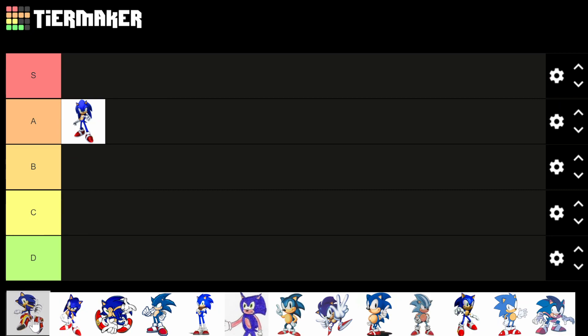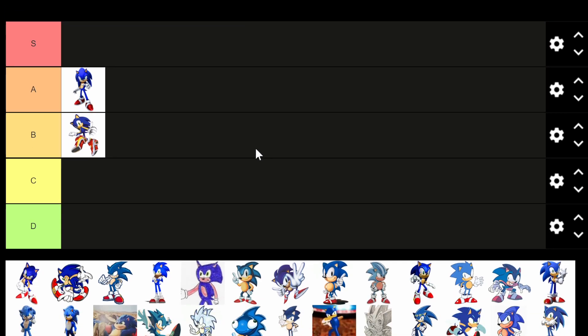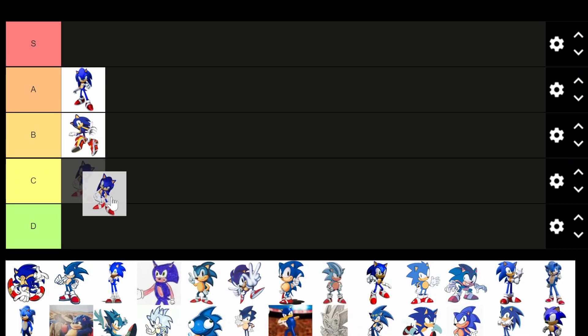This Sonic has big old boots on him — might be from Sonic Adventure Battle. I remember him having some big boots in that game that let him do some bounces and stuff. I'm going to say B tier on it. This next one is not as good for sure. A little more low res, kind of a worse version — I'm going to say C tier.